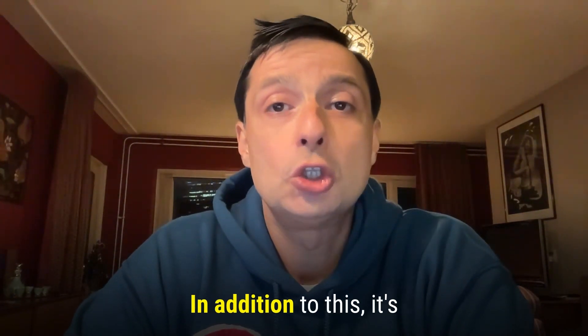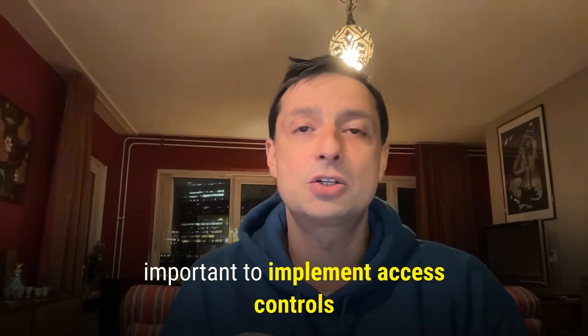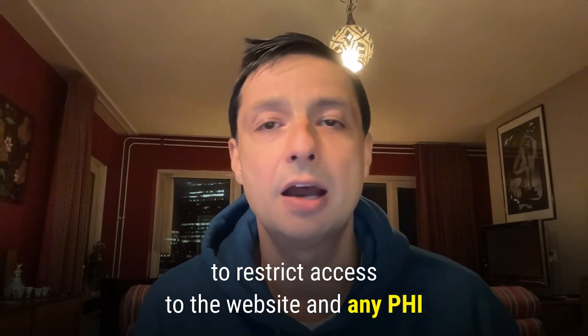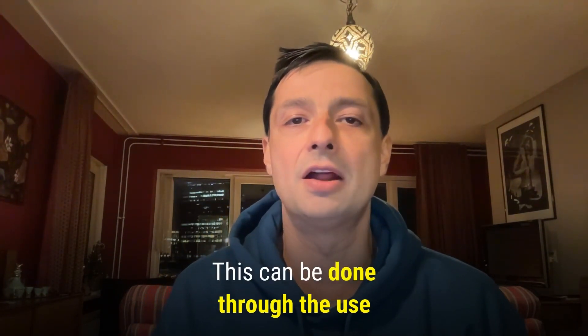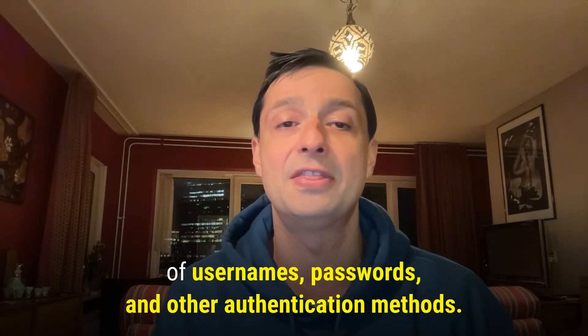In addition to this, it's important to implement access controls to restrict access to the website and any PHI to authorized users only. This can be done through the use of usernames, passwords, and other authentication methods.